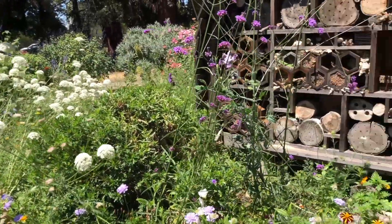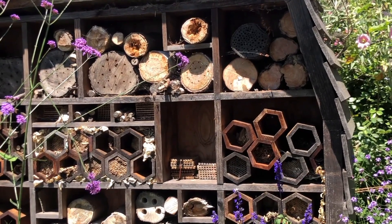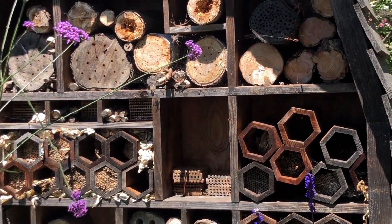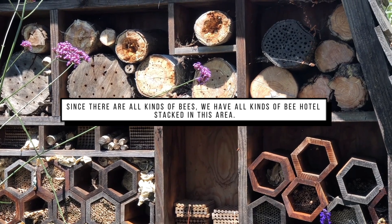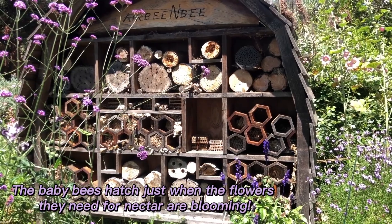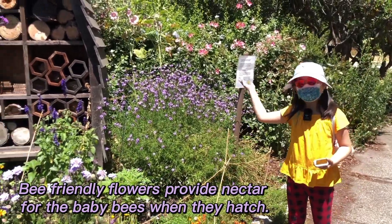As you can see here, there is also a bee hotel — I like to call them that. Mama bees lay their eggs in there, and since there are all kinds of bees, we have all kinds of bee hotels stacked in this area. In the spring, the eggs will hatch and then there will be enough nectar and flowers for the baby bees to practice pollinating.